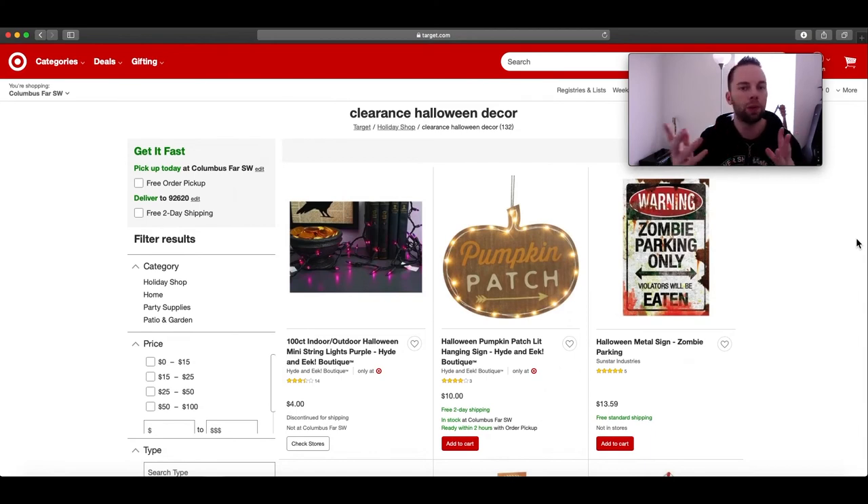Let me know in the comments below if you bought any sale items and if you got them on social media, because I like to check them out. That's pretty much going to do it for this episode — I know it's not the most exciting one but there are some exciting ones coming in the future where I'm going to keep Halloween alive all year round. Stay tuned and I'll see you guys in the next video.